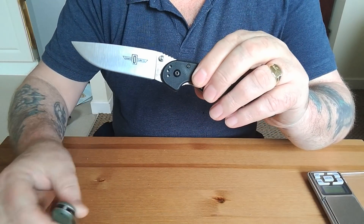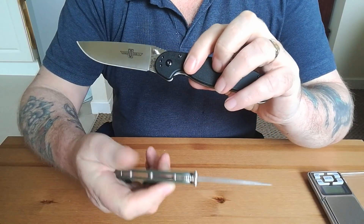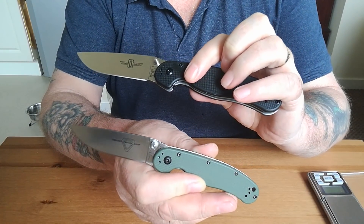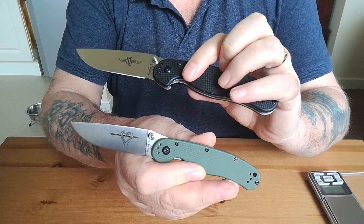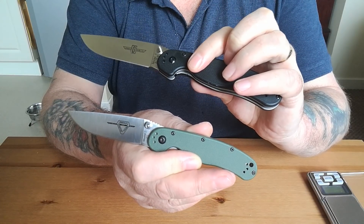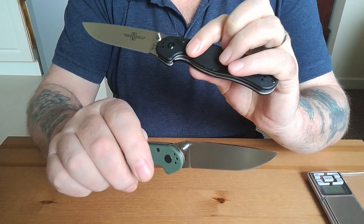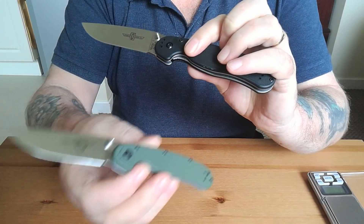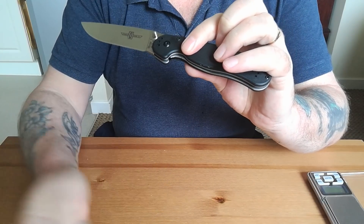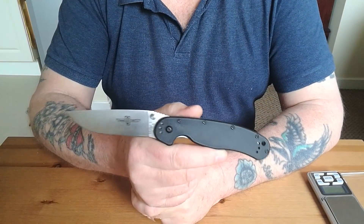One thing you've got to say about this company — unlike most companies, when they upgraded to D2 they maybe added a couple of bucks to the price, if anything at all. That's a big upgrade from AUS-8 to D2 and not many companies do that. D2 makes this a brilliant EDC knife that can do anything. But you didn't have to worry about the AUS-8 either — these two have been the mainstay for knife users for years.